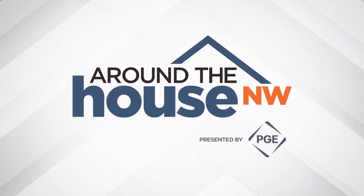Welcome to Around the House Northwest, presented by PGE, an Oregon kind of energy. Hey guys, welcome back to another edition of Around the House Northwest, here on Fox 12+. I'm Eric G.